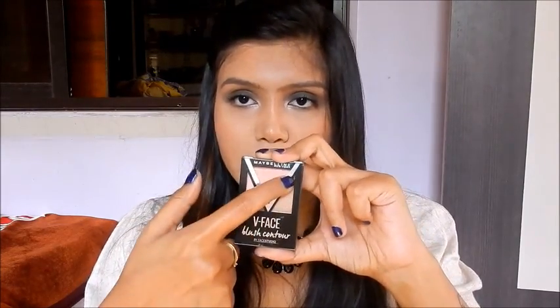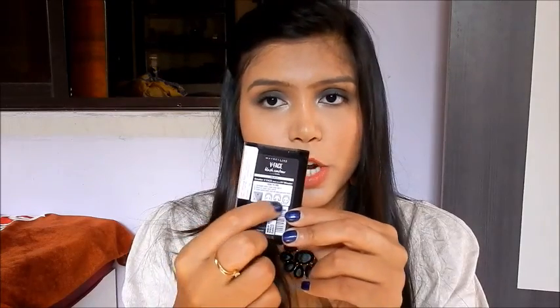Next I'll talk about the V Face Blush Contour Palette. You can see it has a V shape and three different shades. It comes with a brush that is really thick and good for contouring, which I really like. These three shades are very blendable — so soft and nice, they just blend onto your skin. The only problem is that this palette is really powdery; if you dip your brush, the powder goes everywhere, and I don't like that. I'm in the shade Peach, and the instructions are given on the back.